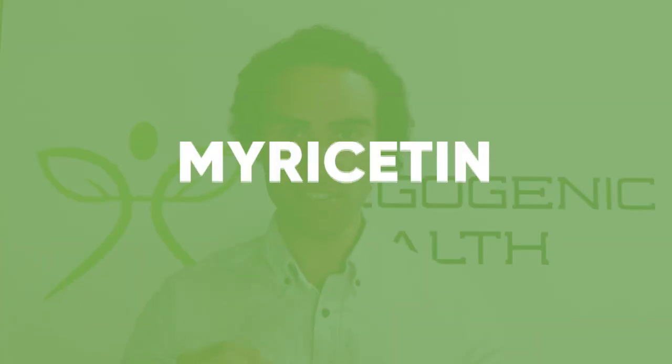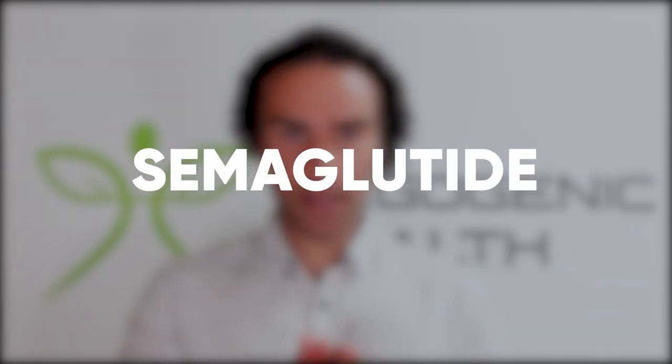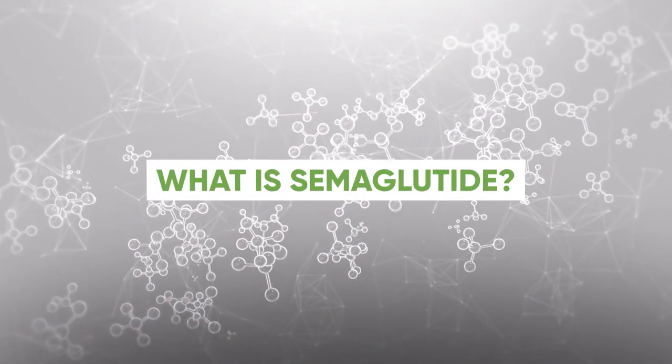In today's video, I'm going to explore a molecule known as myricetin, which has a similar mechanism of action to the recently FDA-approved drug known as semaglutide. First, let's take a look at what semaglutide is.